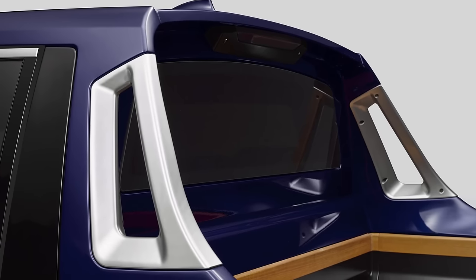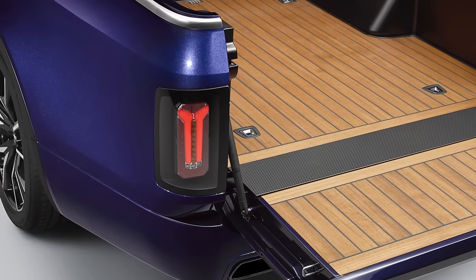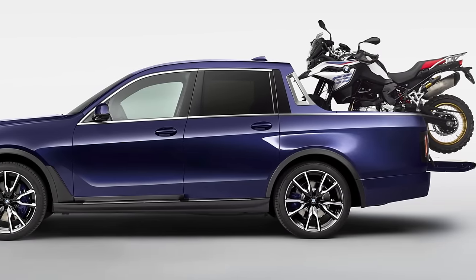They also used carbon-fiber reinforced plastic for some parts of the roof, rear doors, and cargo bed, reducing the weight by about 400 pounds compared to the production model. This luxury pickup truck is simply an exercise for BMW trainees and BMW has no intention of producing it.